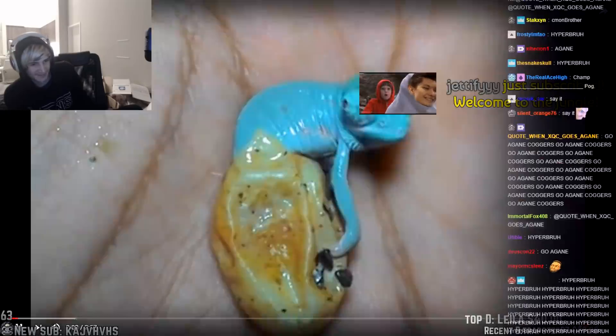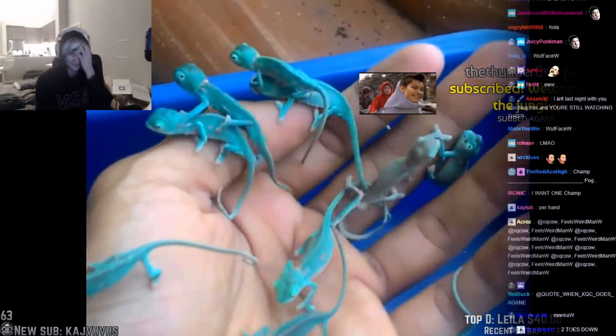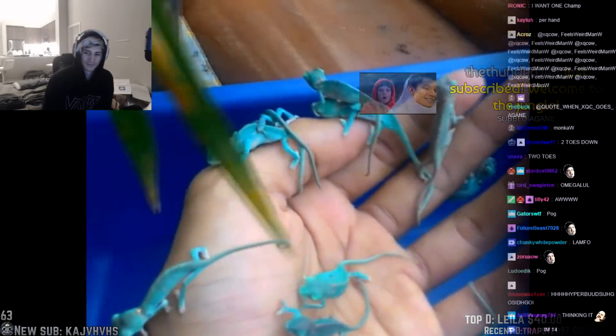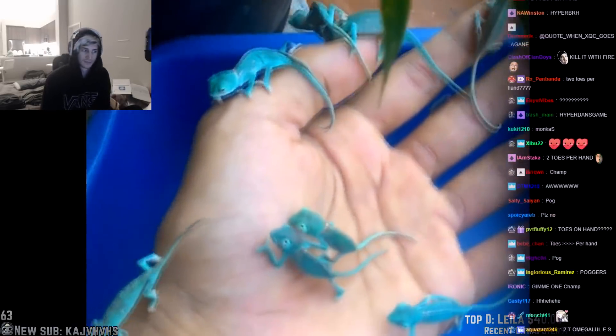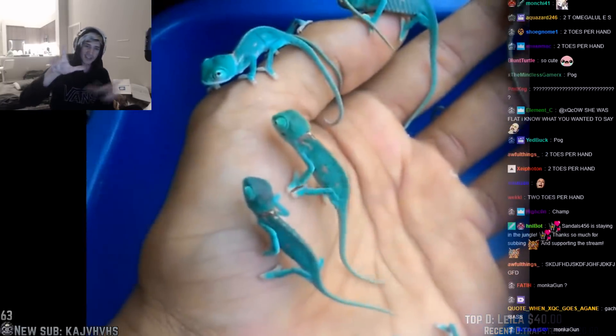Hello everyone, this is your Daily Dose of Internet. I just learned that newborn chameleons are pretty stinking cute — they have two toes per hand. Two toes — look at those!